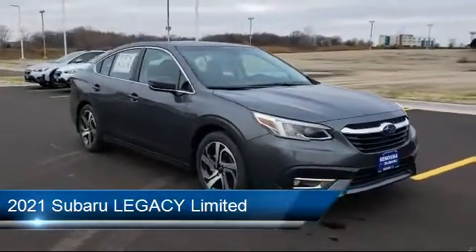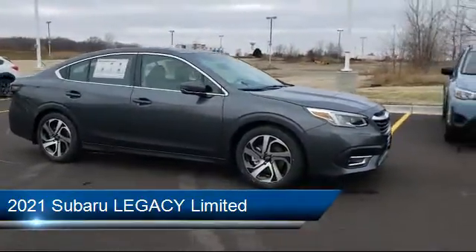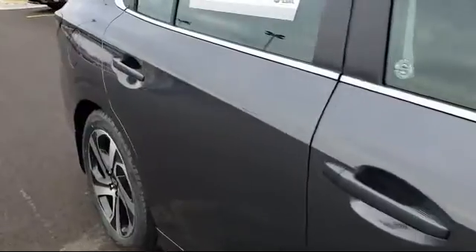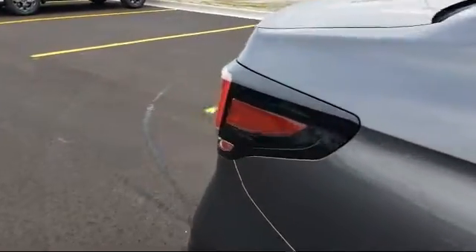It comes equipped with Lane Keep Assist, Steering Wheel Controls, Heated Front Seats, Power Outside Mirrors, Climate Control, All-Wheel Drive, Stability Control, MP3 Player, Leather Seating, and a Leather-Wrapped Steering Wheel.